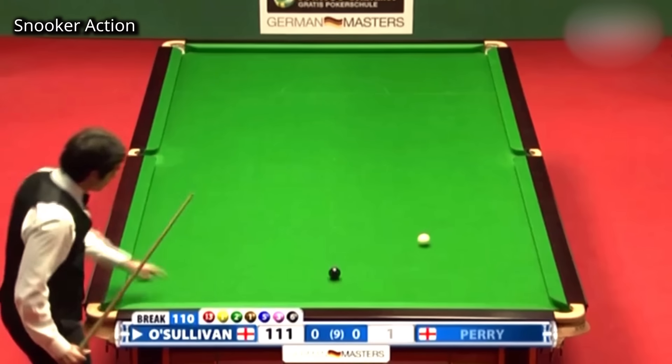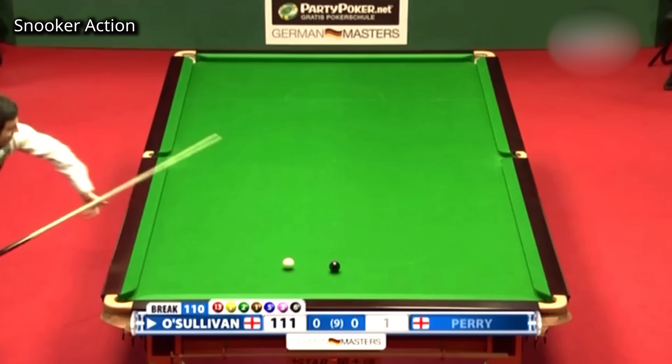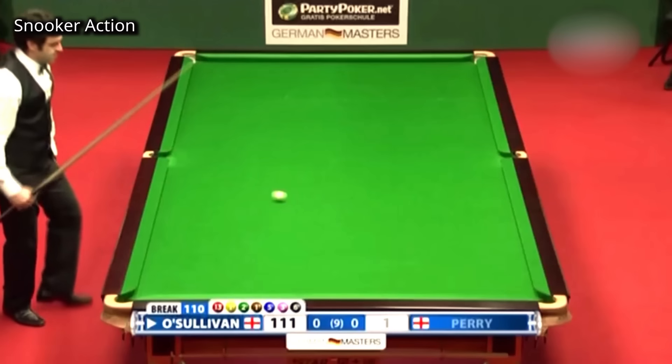Another great exhibition shot, and that's two in the middle pocket from a tough spot. The shot is excellent. But he did not miss the black.